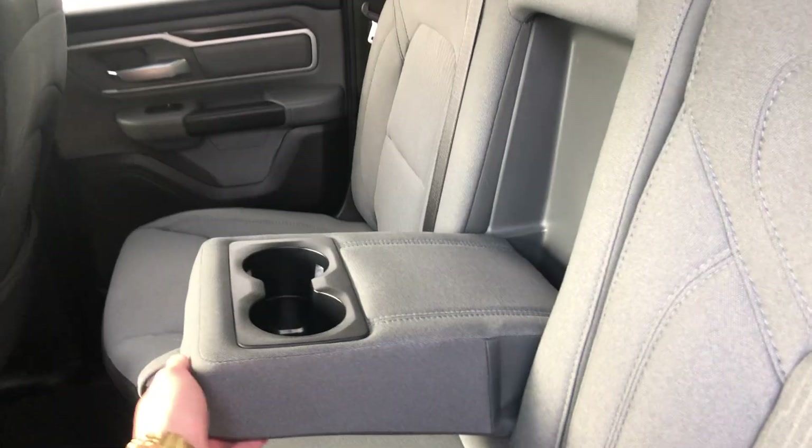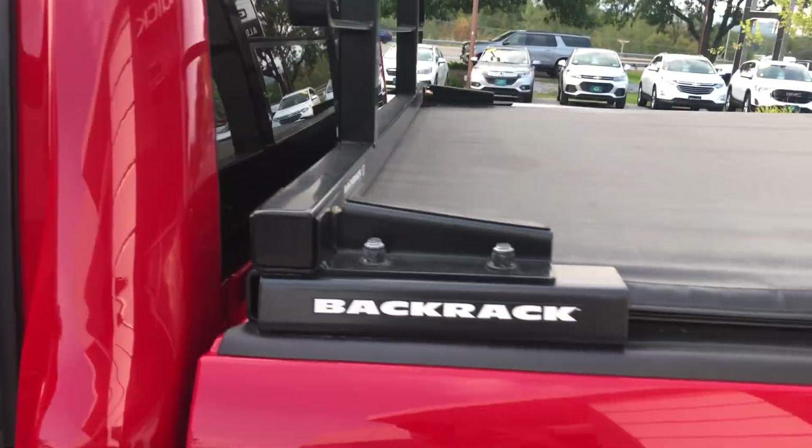You've got vanity mirrors on both sides. This also has armrests and a cup holder for back seat passengers. These can fold down too if you want them to, and it already has the back rack on here.